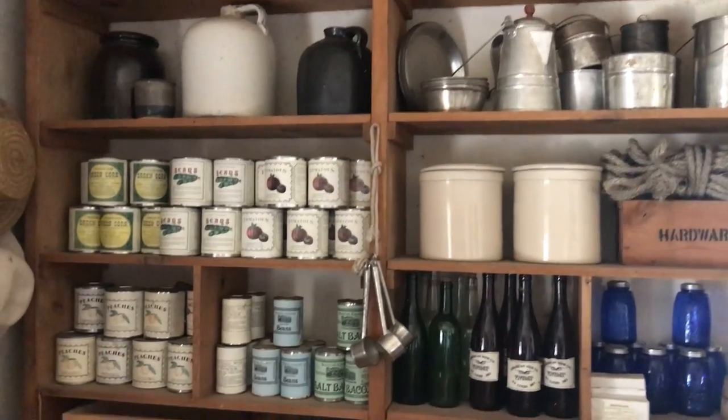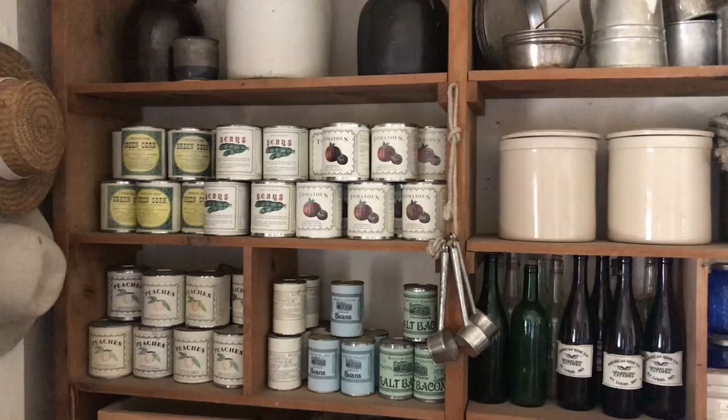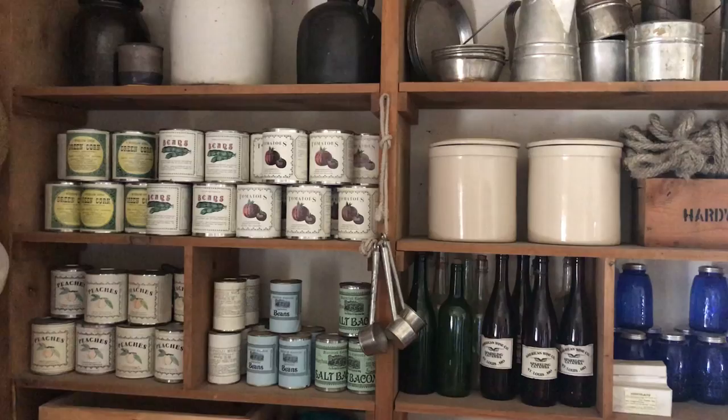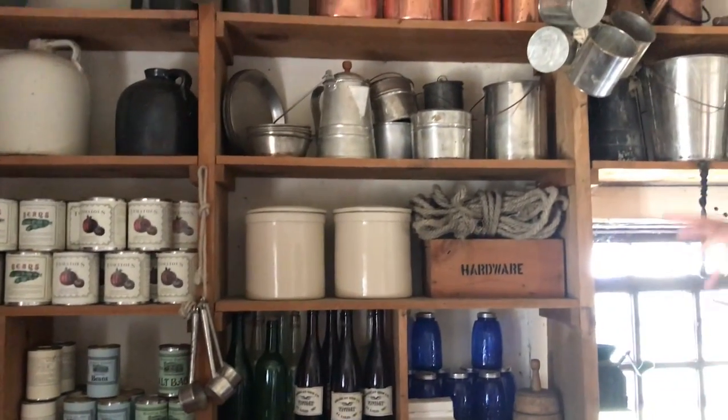Starting over here we have our canned produce, which would hold for a lot longer — for years even if you did it properly soldered. This dates to 1851.